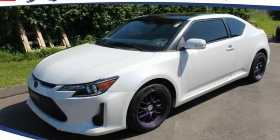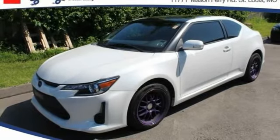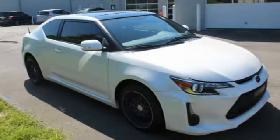In 2015, the Scion TC is powered by a spirited engine with a completely responsive handling system. This vehicle has less than 95,000 miles.